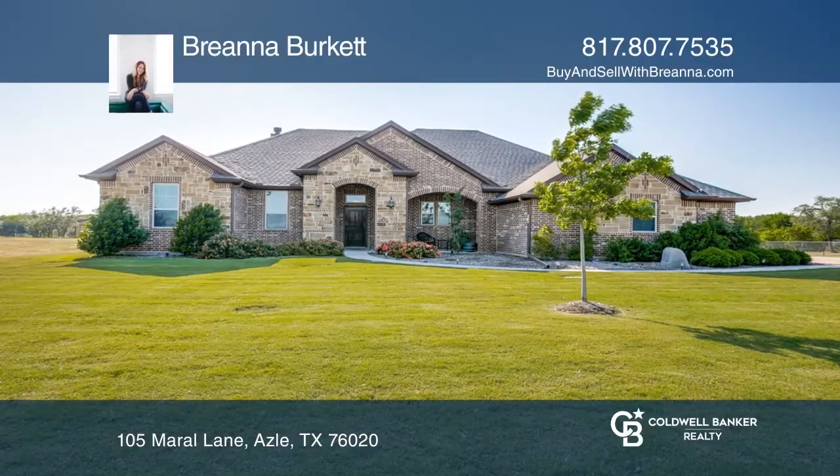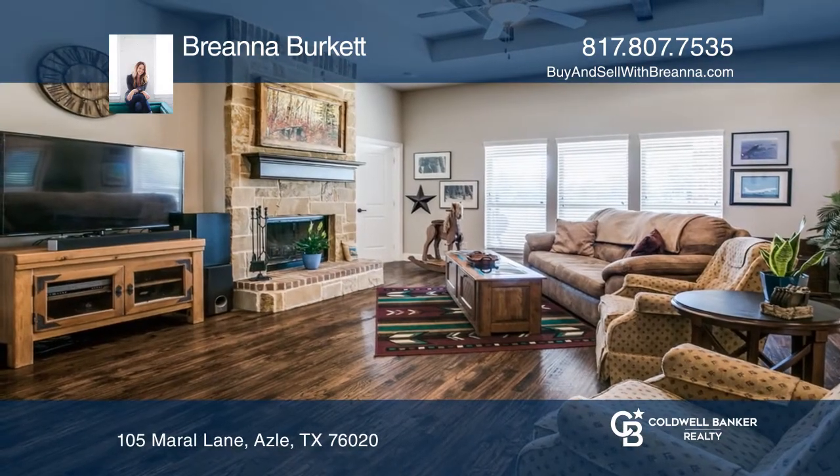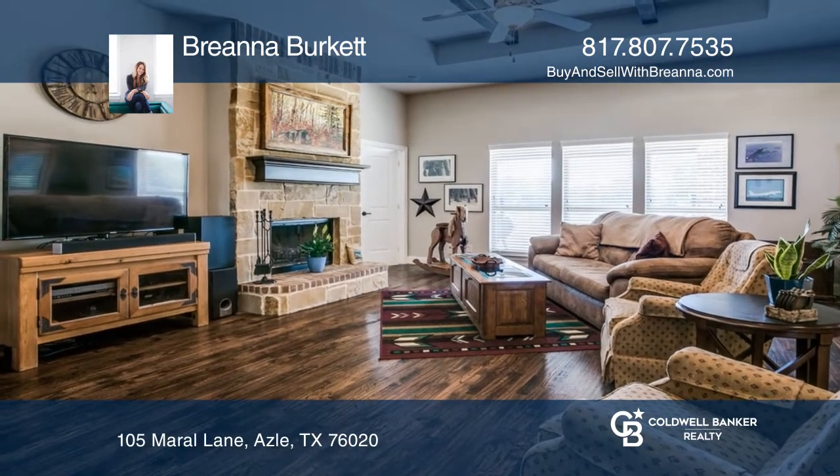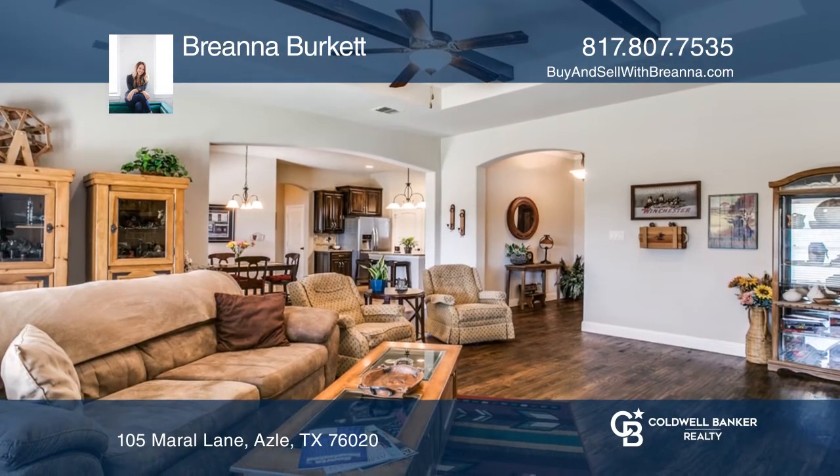Built in December 2015, this country charmer is better than new. Bring your horses and enjoy the peaceful countryside on over 2 acres in the gated community of Deer Ridge Estates.